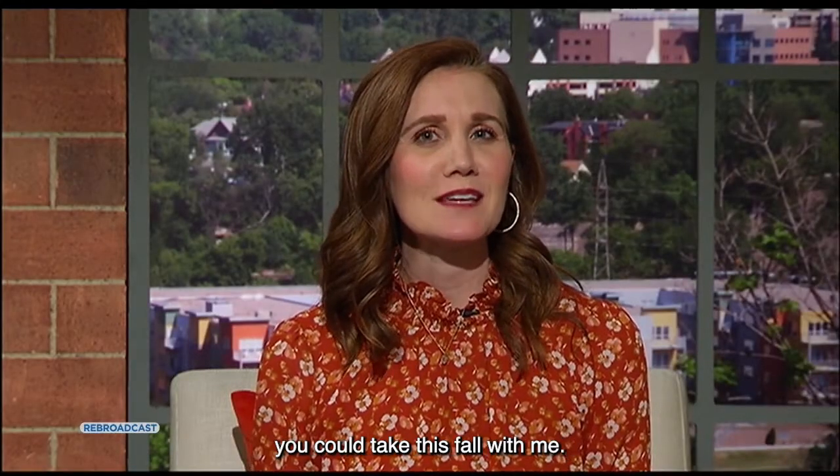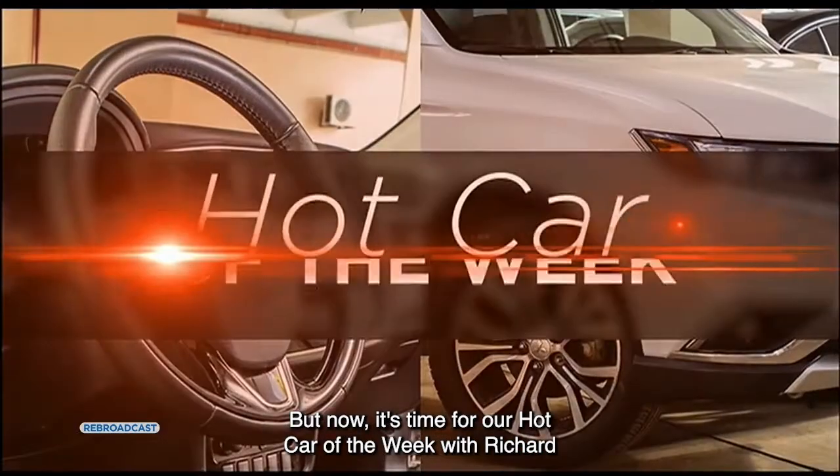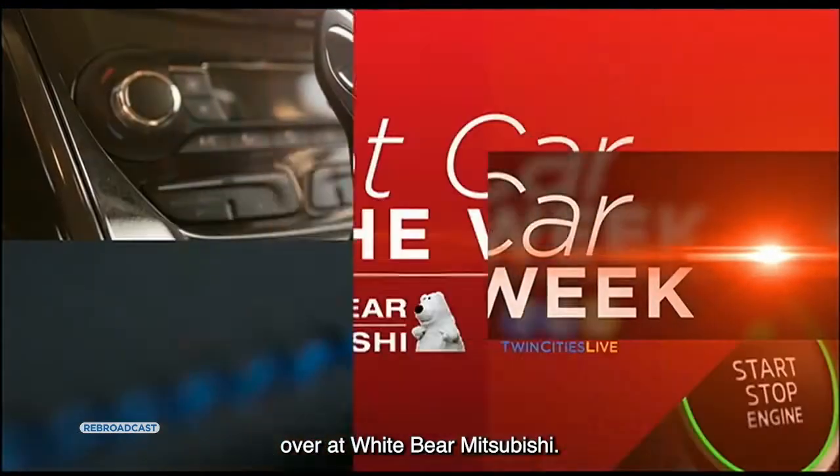Next up, the details on a fun trip you could take this fall with me. But now it's time for our hot car of the week with Richard over at White Bear Mitsubishi.